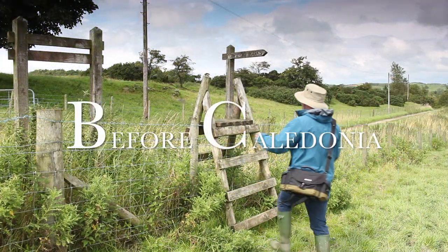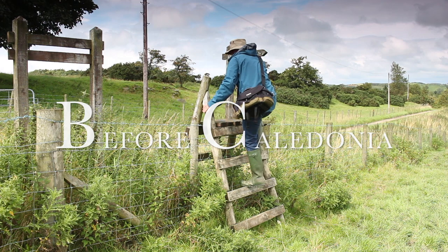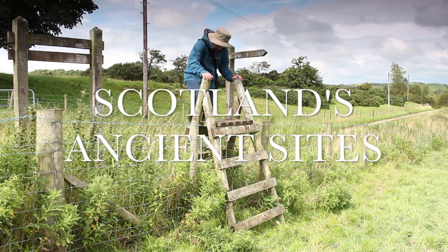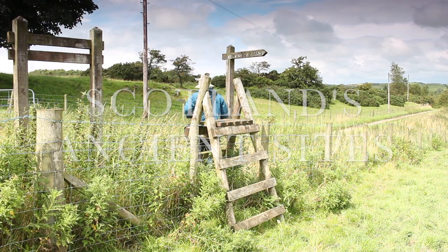Before Caledonia is a historical project which looks at Scotland's vast prehistoric sites, mostly stone circles, standing stones, and rock art from the Neolithic and Bronze Age eras.